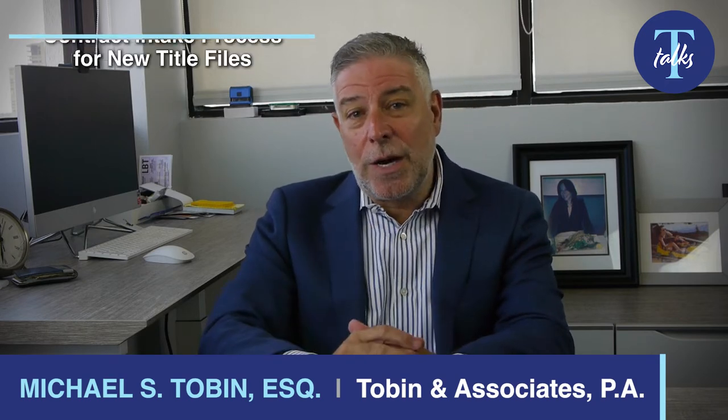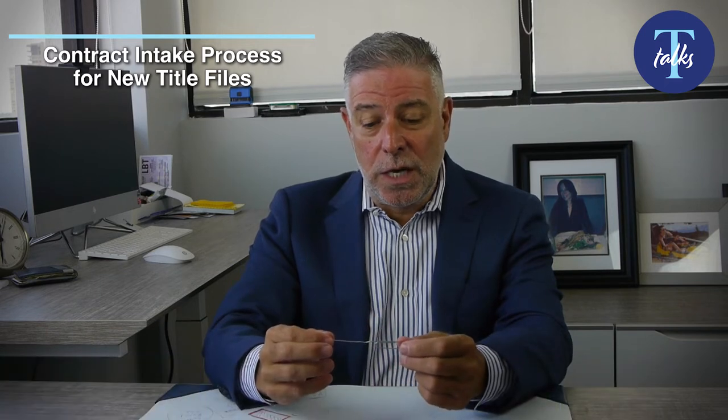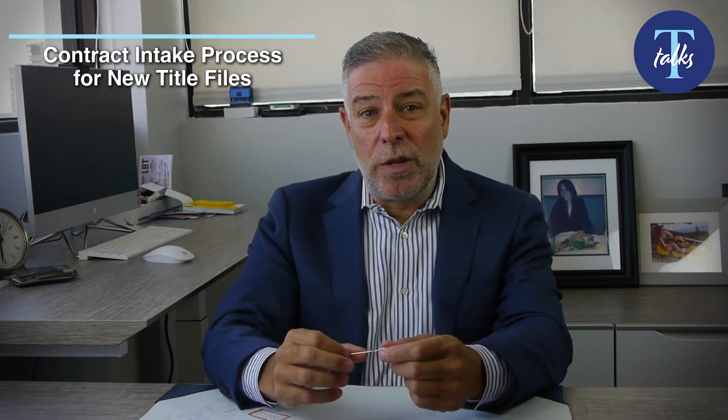Hi, everyone. Welcome back to another edition of Tobin Talks Real Property. Today, we're really talking to real estate brokers and to buyers, and we're talking about the contract intake process for new title files. I'm a big believer that when a deal gets off on the right foot, it helps the deal all along, and you have a much better chance of a smoother, successful closing.